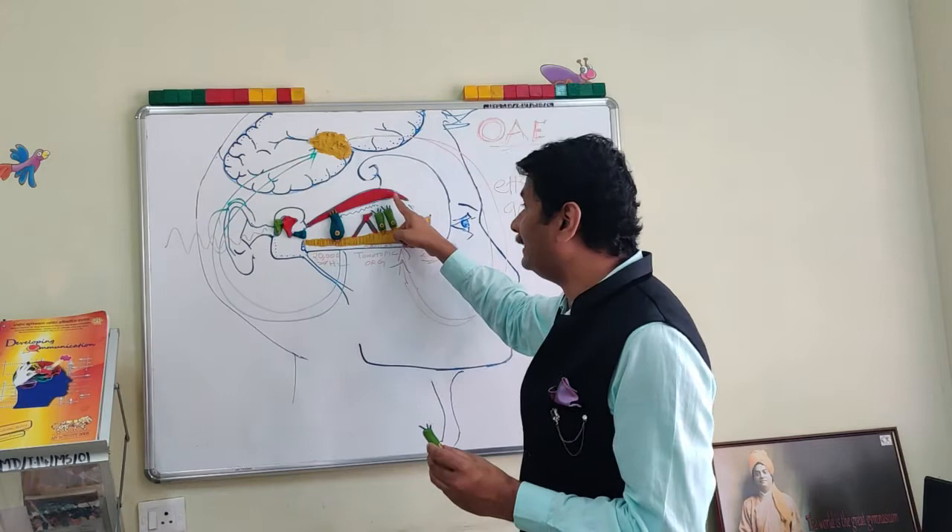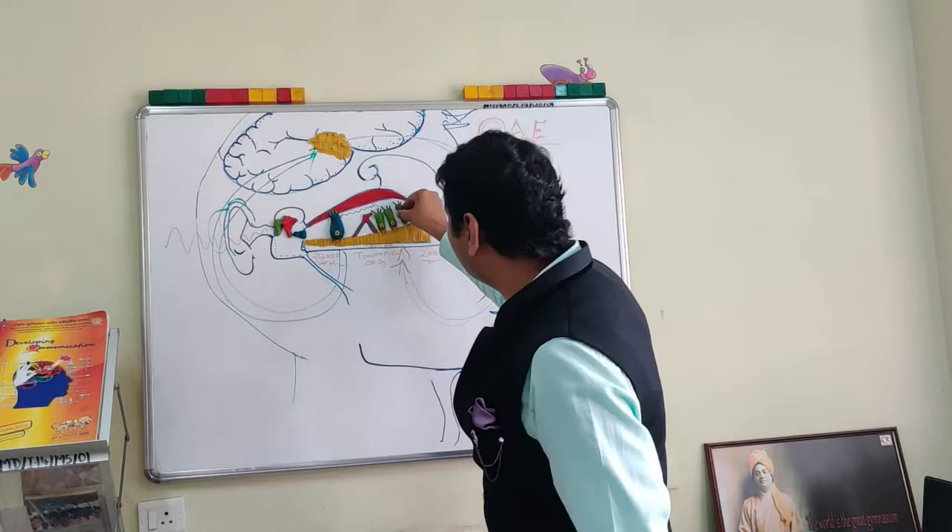The outer hair cells — these cilia are not embedded in the tectorial membrane, as much as we know with the inner hair cells. So they are placed out like this.